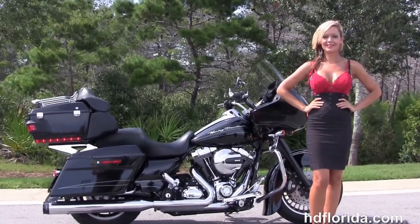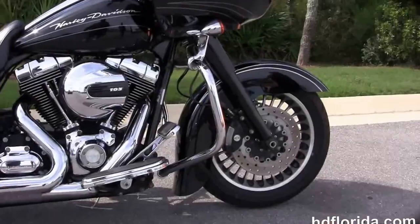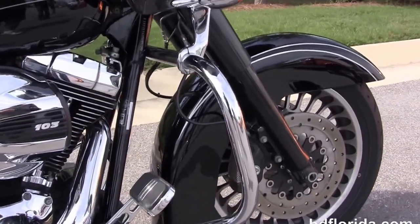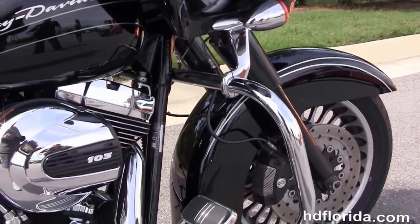The Road Glide Custom starts out front with the upgraded 28-spoke knuckle wheels. We've got the upgraded matching rotors with four-piston Brembo calipers and upgraded blacked-out front forks.